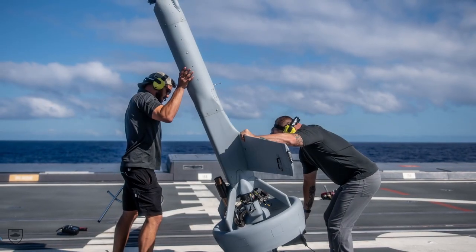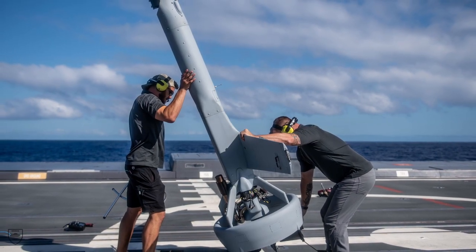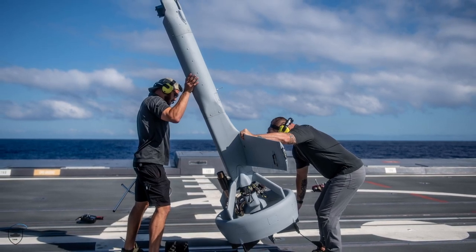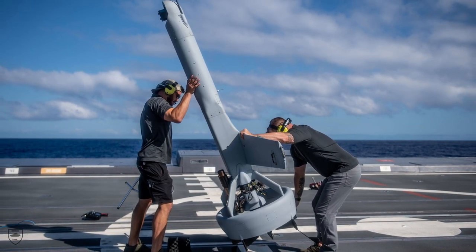A cutting-edge, futuristic-looking drone was developed by the Shield AI company as a Vertical Takeoff and Landing (VTOL) Unmanned Aircraft System (UAS).